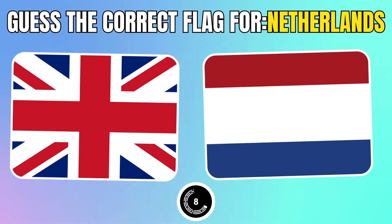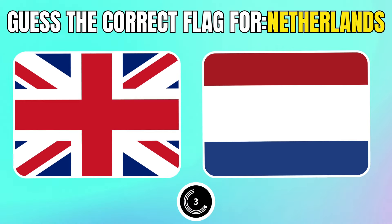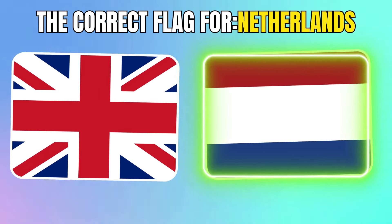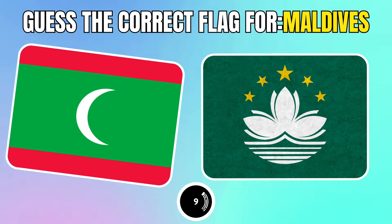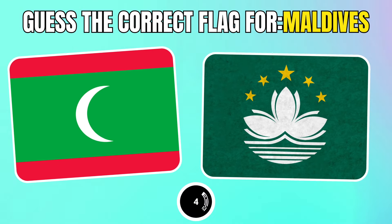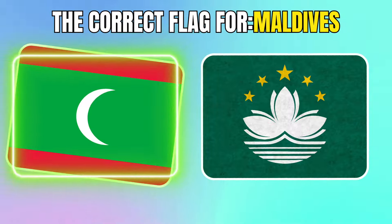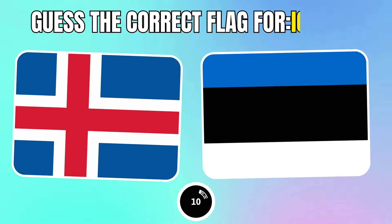Gets the correct flag for the Netherlands. Which one is the Maldives flag? Gets Iceland's flag.